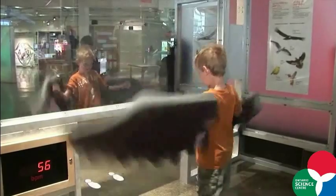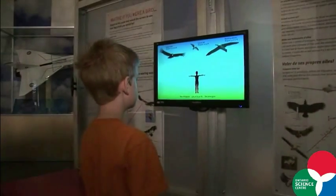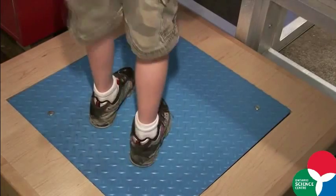With this exhibit we're trying to give people a sense of what it would be like to actually fly, and then they also weigh themselves in order to see how long their wings would have to be in order to fly at their weight.